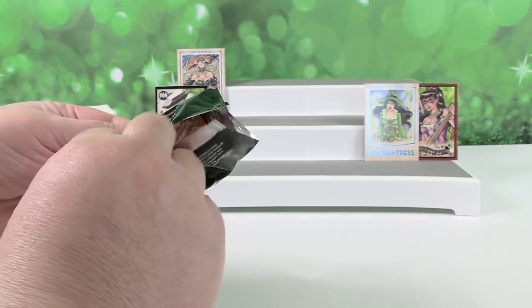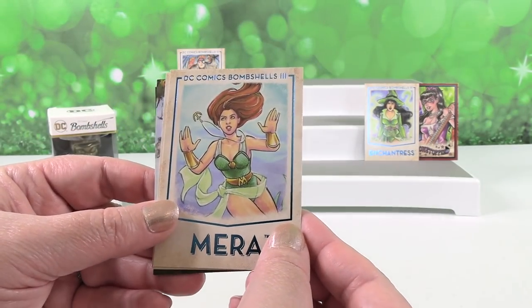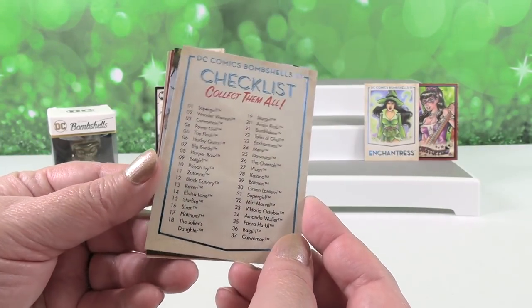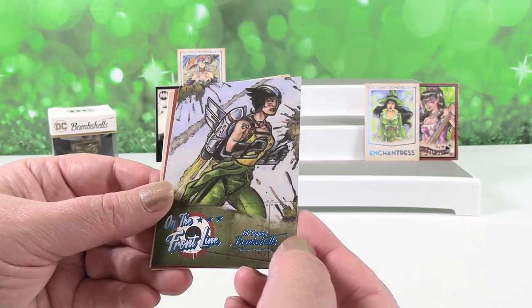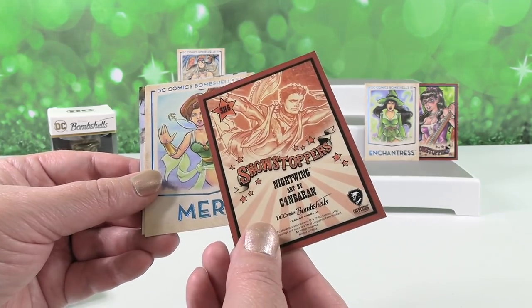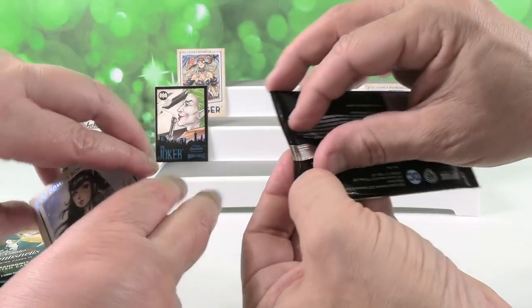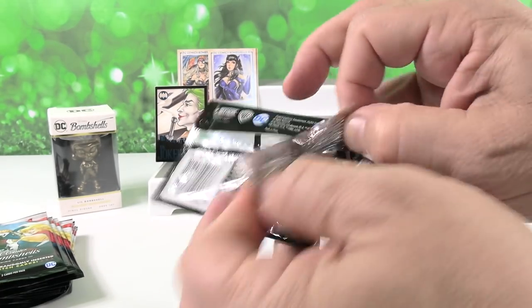Shannon was actually going to wear that outfit today — that would have been embarrassing if we were both wearing the same thing. Okay, we have Mera — that's a cool card. I like that one with the necklace floating. Raven — another very cool card. The checklist card. I'm a fan of the checklist cards because I like to know who I'm missing. Here's an On the Front Line — is this Hawkgirl? Yes. And a Showstopper — that's got to be Nightwing. Good job, first try. The checklist card doesn't get enough love.